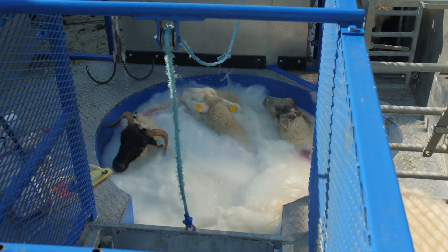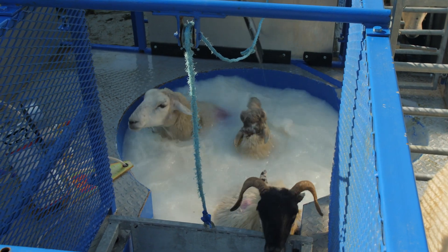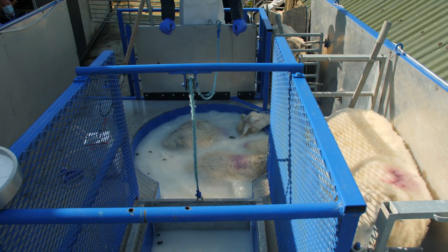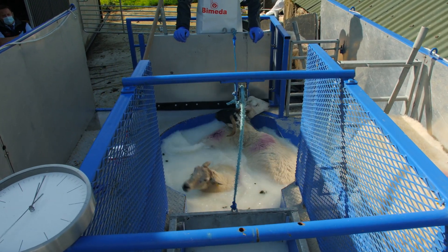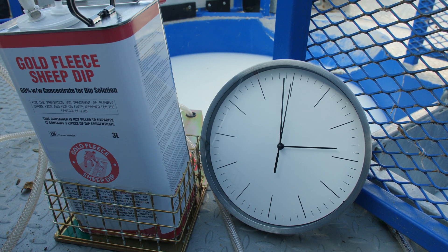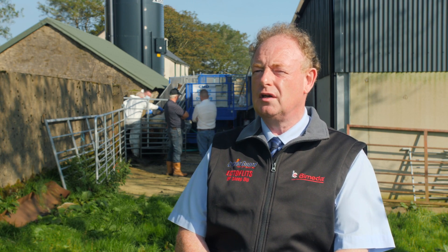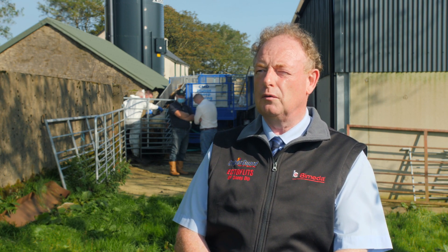Don't overload the bath. We're using the 1000-litre round bath today, which has plenty of room for three sheep to swim around. Plunge the head under twice and ensure that the sheep's back is pushed down under the water. Sheep float in the water, so ensure that they're well soaked down. Allow 60 seconds for the dipping — that's a full minute. It's a long time, but the sheep need that time to allow the wash to get into the skin where the parasites are: lice, ticks, keds, sheep scab, and blowfly strike on the wool itself.